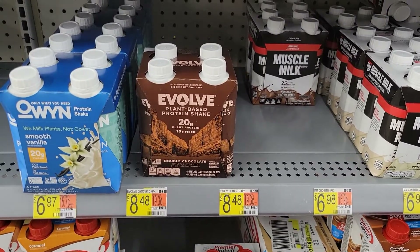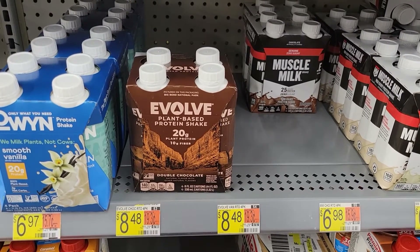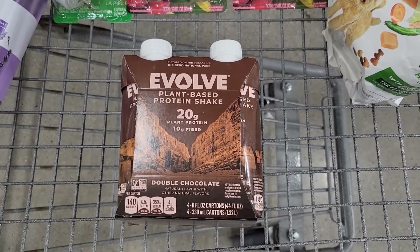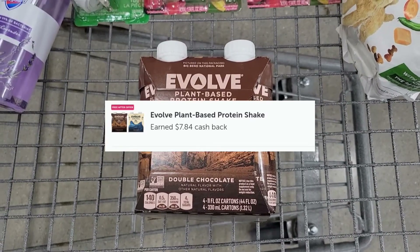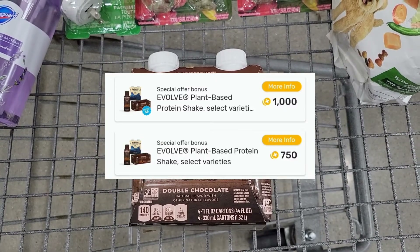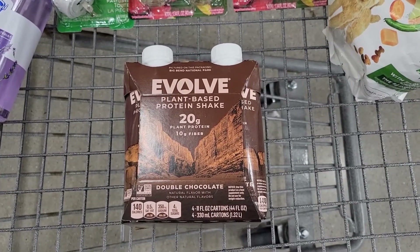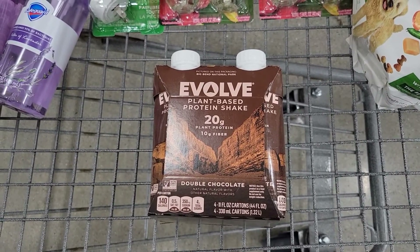I finally found the Evolved Plant-Based Protein Shakes, but the price is higher now — $8.48. I'm going to pay that out of pocket, then submit my receipt to Ibotta for a free-after offer of $7.98 back, and submit to Fetch Rewards for $1.75 back — two separate offers — making this item completely free and a $1.25 moneymaker. I don't see myself drinking this, but you always grab the freebies.